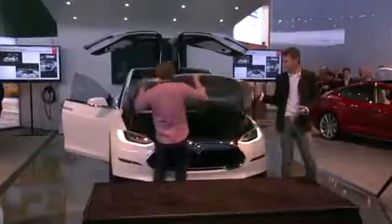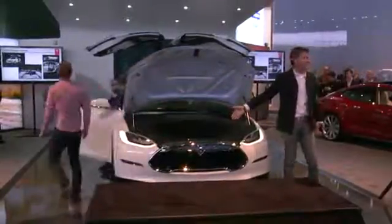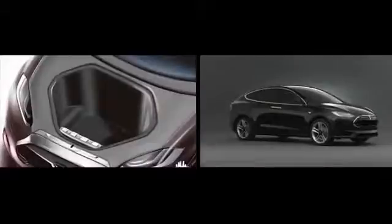So what are the challenges in doing that? The challenge from a design perspective is making sure that we package that correctly and don't take away from the usable space. Model X, even though there's a motor in the front, there's a huge amount of storage space in the front — the front trunk that you can see on Model S.